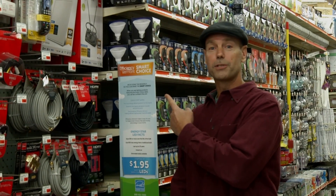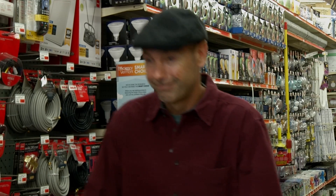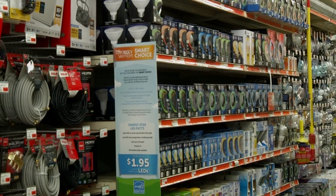When you see the Efficiency Vermont Smart Choice sign and the Energy Star logo, you know you're in the right place. LED bulbs are more affordable than ever, making this a great time to upgrade. For more information, visit our website or give us a call — we're always here to help.